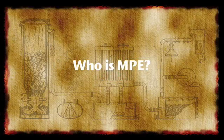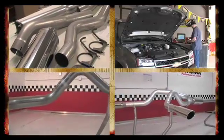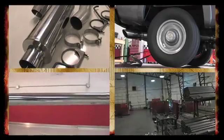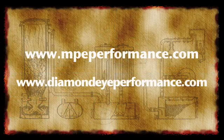Who is MPE Performance? MPE Performance is in partnership with Diamond Eye Manufacturing, which is dedicated to improving fuel efficiency and performance and has been for more than a decade and will be for the future of hydrogen-powered engines. Visit us at MPEPerformance.com and DiamondEyePerformance.com to learn more.